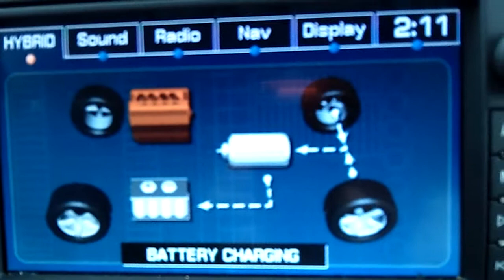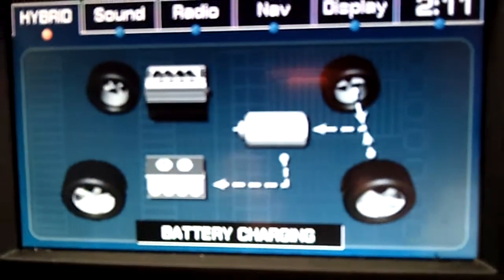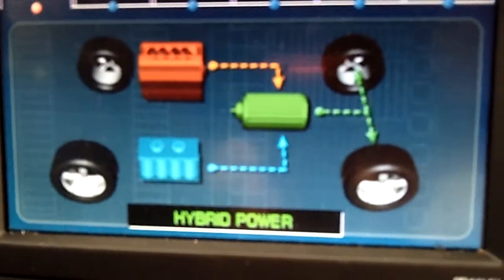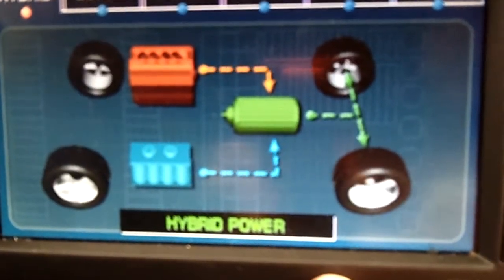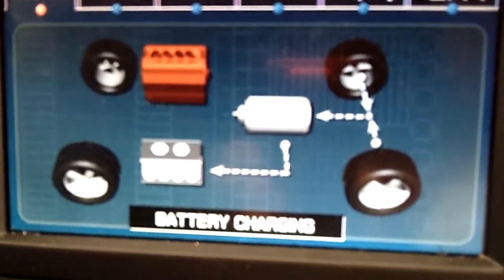Right now, because we're braking, we're in the battery charging mode — that's called regenerative battery charging. Then when we accelerate, because we're only going about 25 miles per hour, we're in hybrid power right now as we're moving.